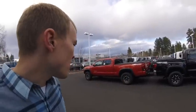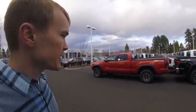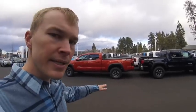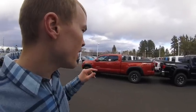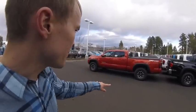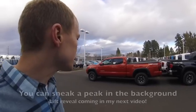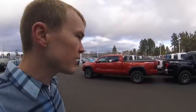With the long bed version of the Tacoma, in my opinion, it's just too long for how low it sits. So if you want to leave the truck stock, the short bed is probably the way to go. But if you get a long bed and lift it a few inches, I think that looks great — which is actually what I did with my 2016 Tacoma. I added two inches in the front and one inch in the back, and I really liked the way it turned out.